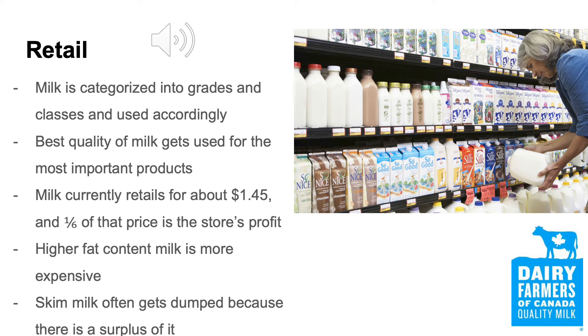After milk is packaged, it's ready to be shipped to grocery stores and convenience stores where it can be sold to consumers. Since milk is categorized into grades and classes, it's used accordingly to make different types of retail products. The best quality milk, for example, would be used to make drinking milk, while the lowest quality of milk would be used to make powdered milk.